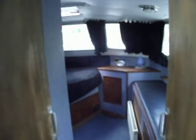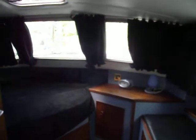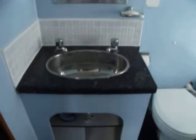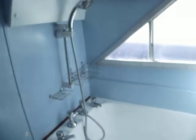Moving forward again we have the forward cabin, which features a double bed to the pull-out side, a storage dresser, and then a single if needed. It has its own en suite with a stainless steel sink unit, manual heads, a shower, and a hip bath.